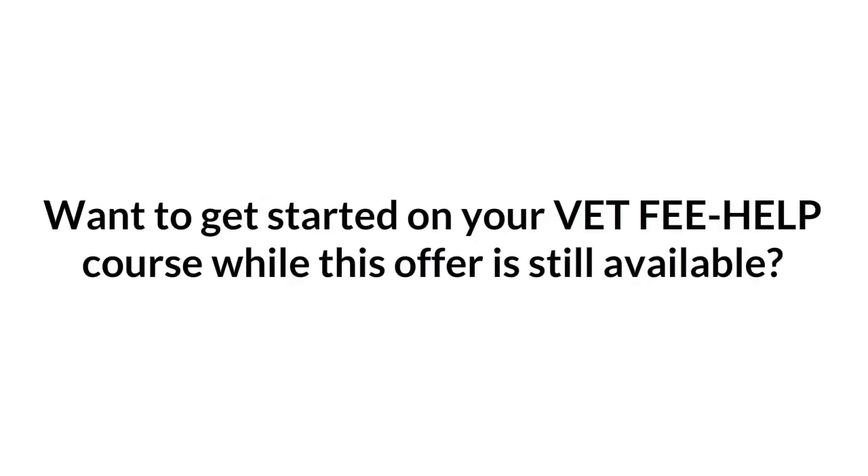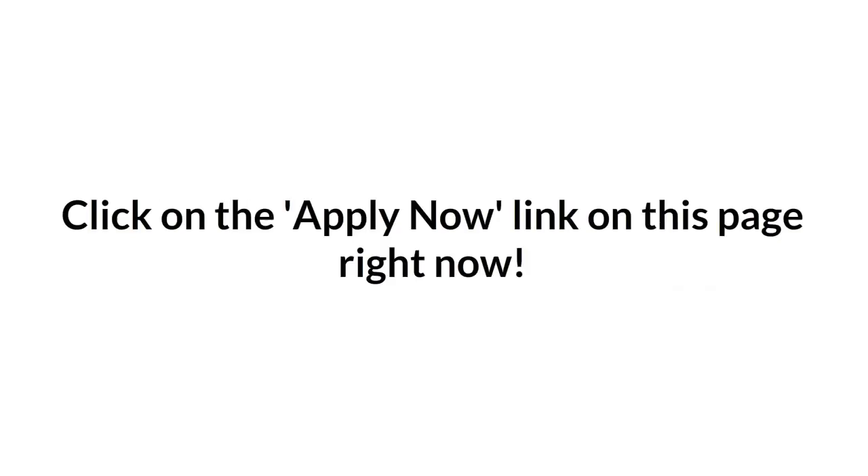Want to get started on your VET Fee Help course while this offer is still available? Click on the Apply Now link on this page right now.